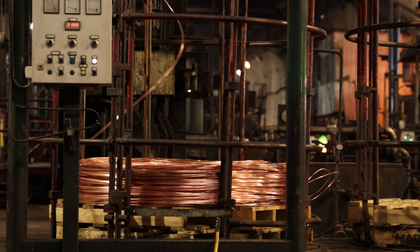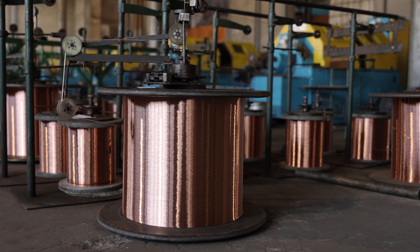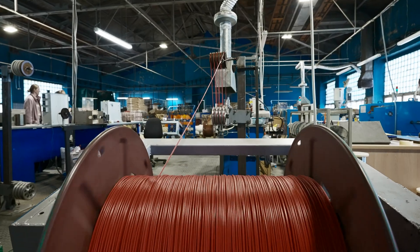Copper is also a flexible material. You can bend copper wiring around corners without fear of it breaking. It can retain its conductive properties while providing a reliable conduit for electricity.